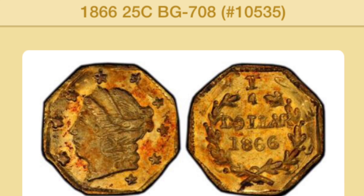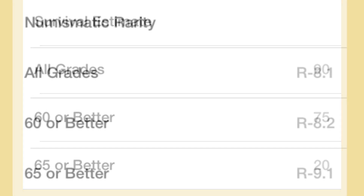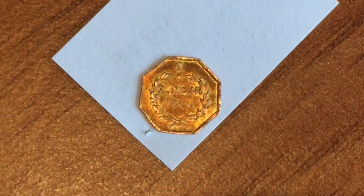It really is a very interesting little pickup. You can see here they do a survival estimate — they show 90 coins estimated to survive. And then underneath that on the screen you'll see their rarity index, and this one has a rarity index of 8.1, which makes it a truly exceptionally rare coin. I just love it. I can't wait to get it to NGC, get it graded, and see what it gets — for it to join the other California fractionals I have in my collection.